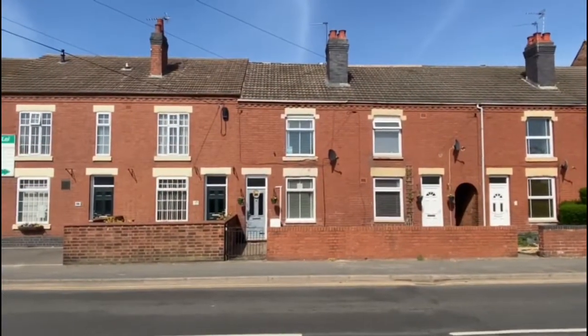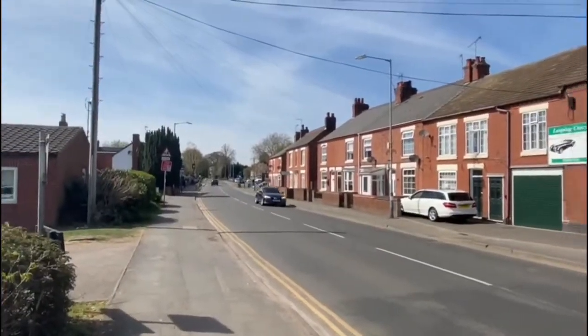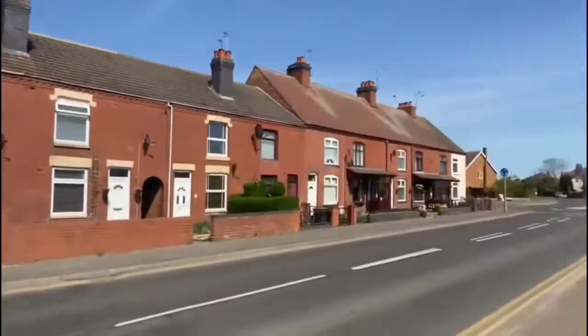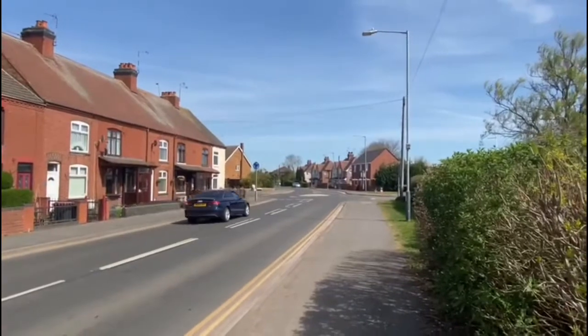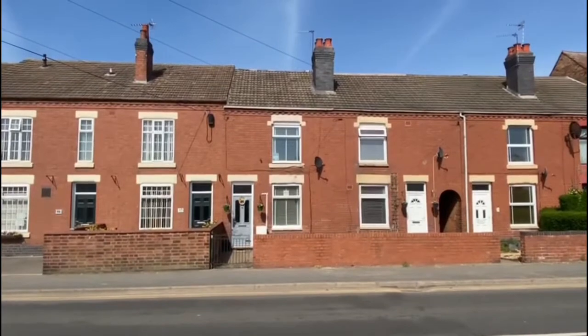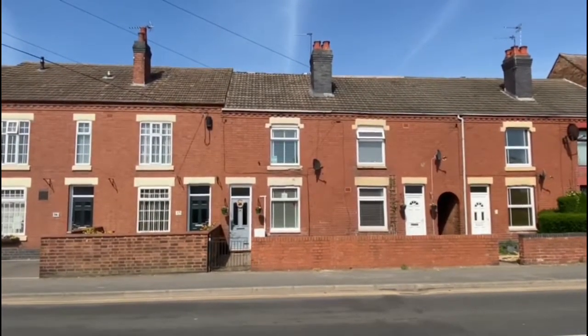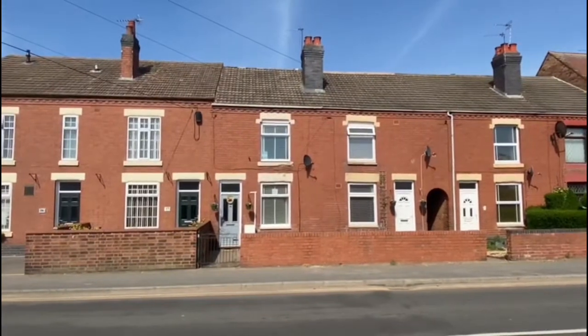Hi, I'm Stephen from Hawkins Estate Agents. Today we're in Bulkington on School Road, and we're just about to put this lovely two-bedroom terrace property on the market. Let me turn the camera around to show you where we are. This is School Road in Bulkington — the view down the street takes you into the village and then to the back end of Bulkington.